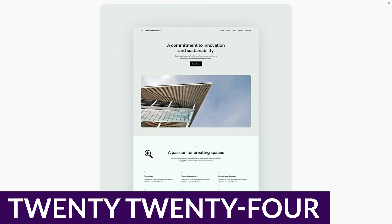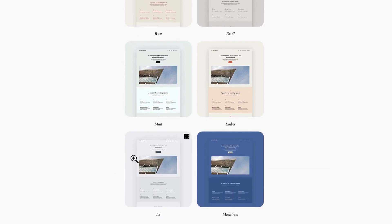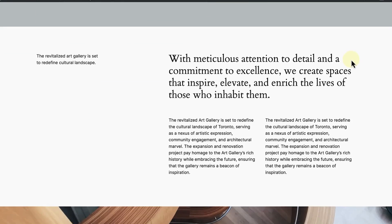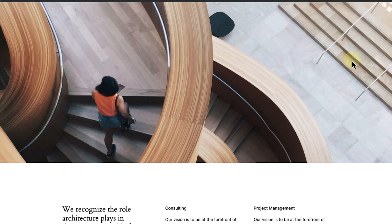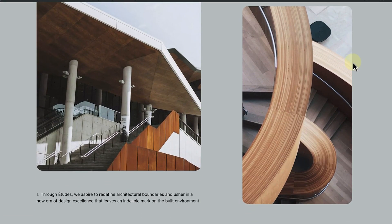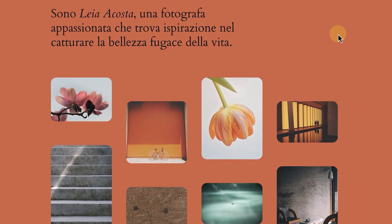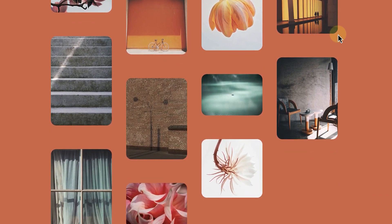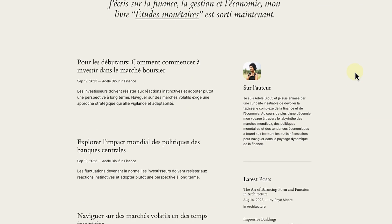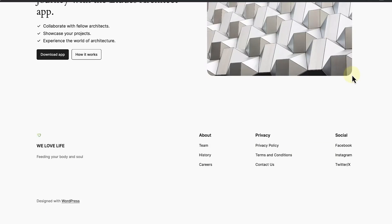Up next is the 2024 theme. Every year, WordPress.org releases a new free theme intended to showcase the improvements and capabilities of the platform up to that date. It's a beautiful tradition that provides a valuable resource to the whole community while signaling where the platform is headed. 2024 is a WordPress theme that pushes the boundaries for design flexibility and versatility when using base WordPress. The theme is designed with templates and patterns that adapt to various purposes, emphasizing customization and allowing users to modify colors and typography to suit their style easily.